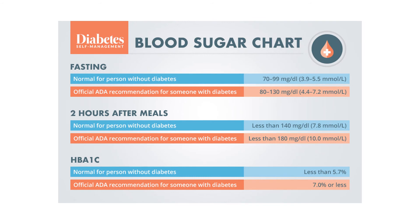Apigenin reduced insulin levels and insulin resistance in diabetic rats, resulting in decreased blood sugar. It also lowered blood fats and improved blood vessel and liver function. A herbal extract with apigenin also lowered blood sugar levels in rats with no adverse side effects.